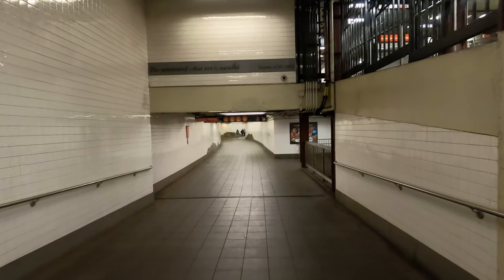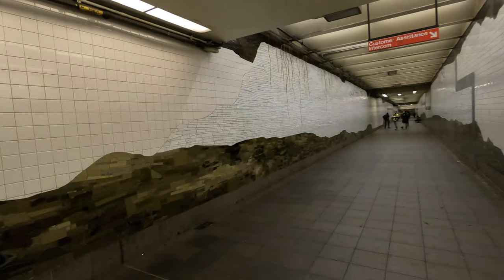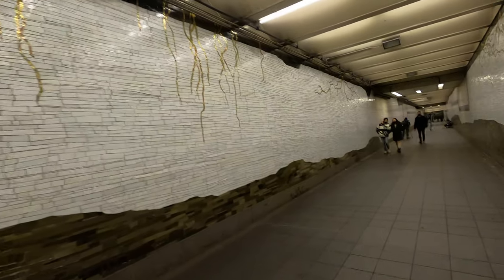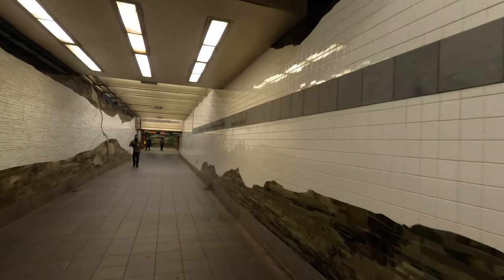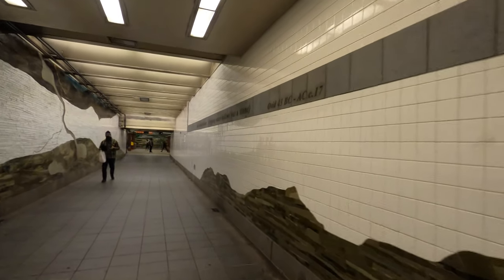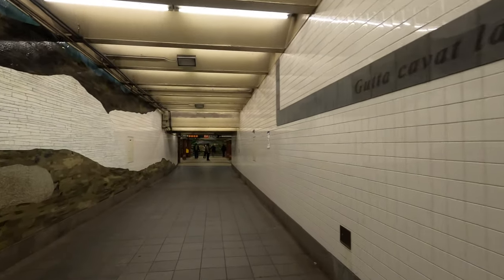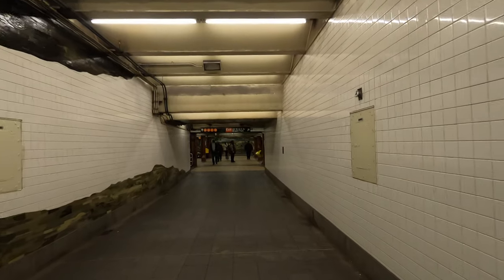I'm not sure but this looks like a new underpassage that they made — they developed the walls and everything. I think it gives it a really good vibe, it's pretty cool. You can see the signs and stuff, but I notice they don't really preserve the station or do proper maintenance. The walls look pretty nice and neat though. Ahead of me is the BDFM line train and I need to figure out how to get over that line.